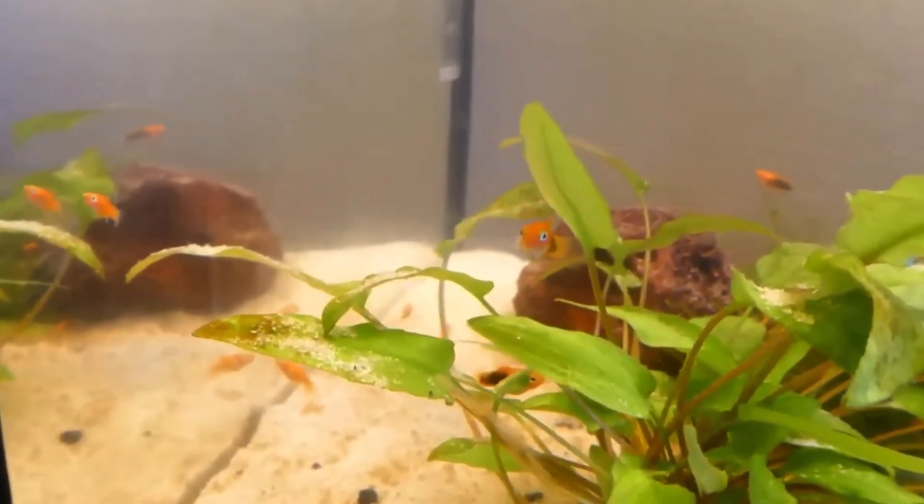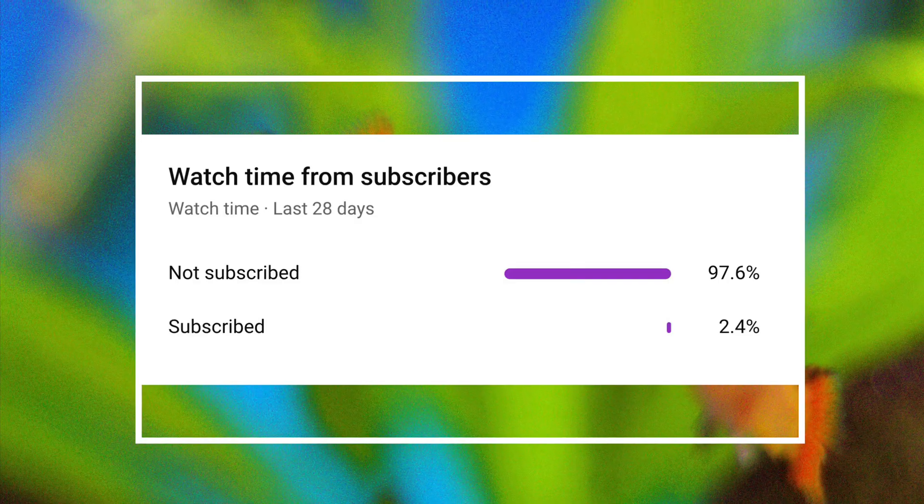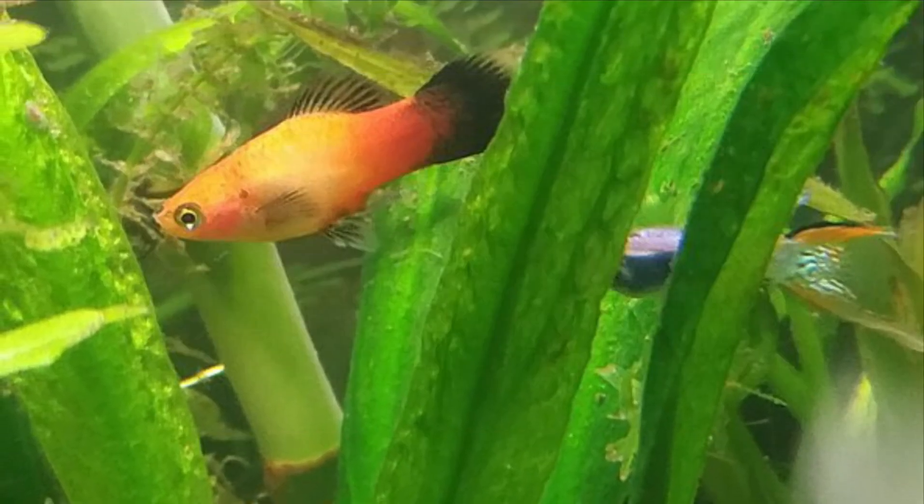If you're new to the channel, please consider subscribing as I upload fishkeeping content every week. I also want to mention that only 2% of you watching this are subscribed, so if you do me a favor and click the button, it would mean a lot.